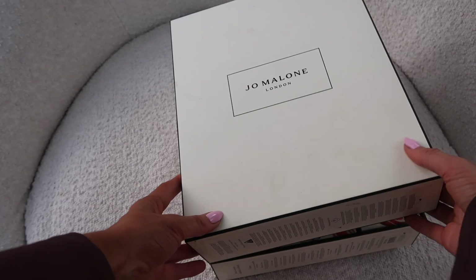Inside number sixteen we have Lime Basil and Mandarin cologne: 'enliven the celebrations with our modern citrus classic — peppery basil and aromatic white thyme bring an unexpected twist to the scent of limes.' This is really nice and it does not smell like a cleaning product — the basil balances it out. It's such a gorgeous fragrance and definitely one of their best sellers.